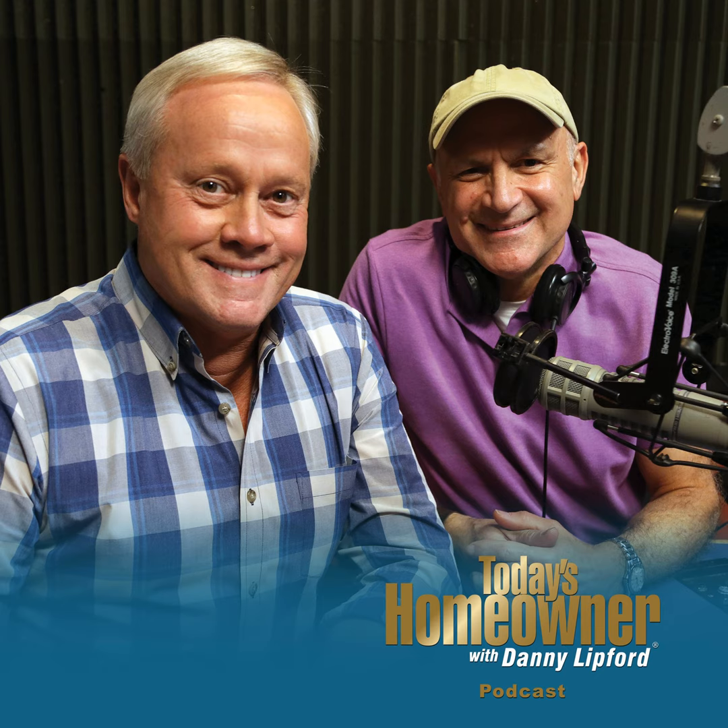Hello and welcome to the Today's Homeowner Weekly Podcast. We're here to help you with the challenges we all face as homeowners. I'm Danny Lippert, and I'm Joe Truini. Each week, Danny and I are here on the podcast to answer any and all home improvement questions. We want to hear from you — send us your questions or comments at todayshomeowner.com/podcast.